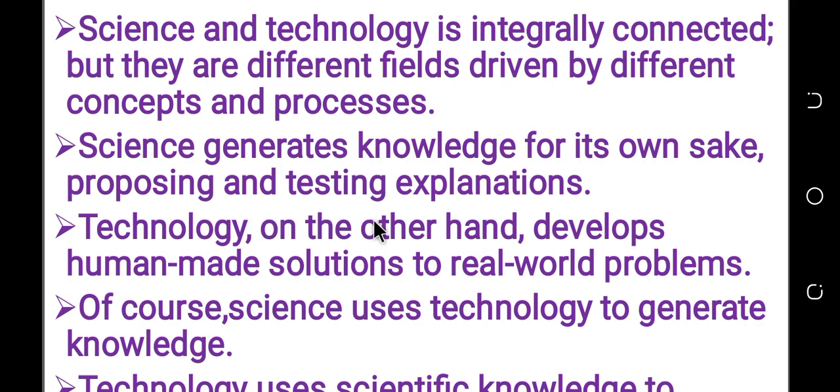Technology, on the other hand, is to develop human-made solutions to real world problems.